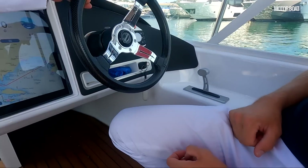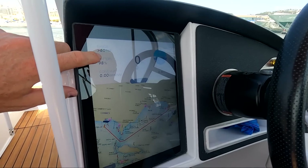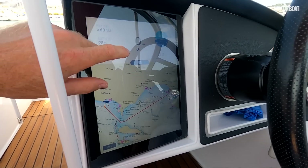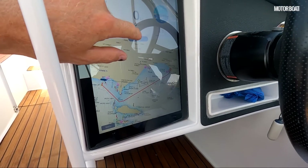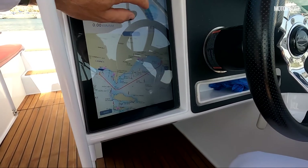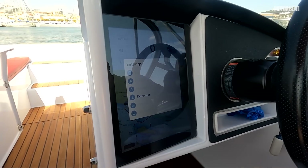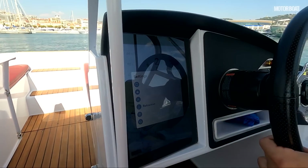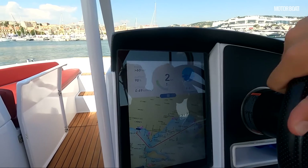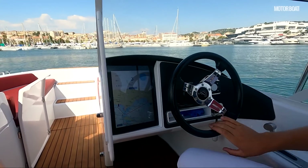Everything else is on the screen — it shows you range, battery power, consumption, depth, speed, and a rudder indicator underneath. And there's a little novelty: an artificial horizon that gives you the angle of bank when you're turning. Something you'd normally find on an aeroplane, not so much on a boat.